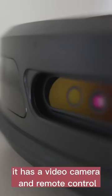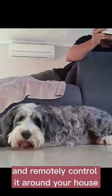It has a video camera and remote control so you can use the app and see where you're going and remotely control it around your house. It's really cool.